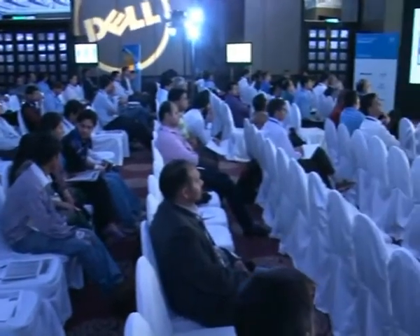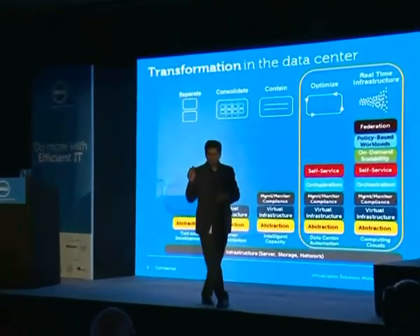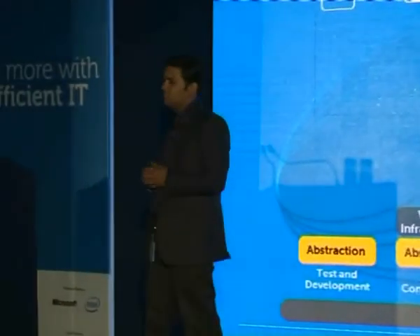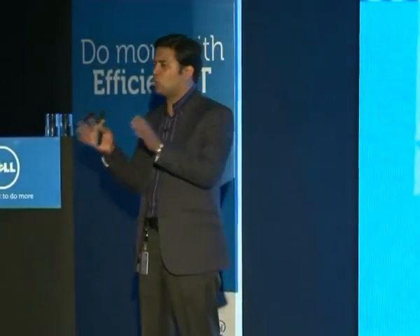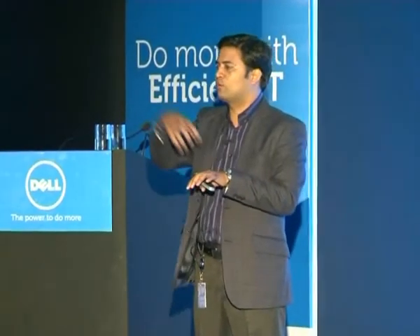There are basically three offerings in the VSTART family, and this product helps you look at the information of the data center. When you start your physical environment and move towards the cloud, you start with physical servers or physical hardware, where your workload is fixed to a specific set of hardware. When you start moving towards cloud, you need some kind of abstraction that decouples your workload from your physical hardware.